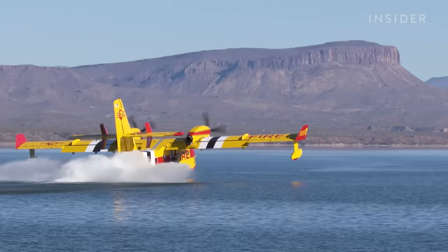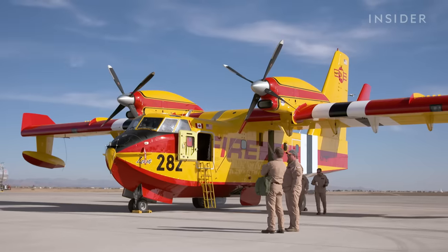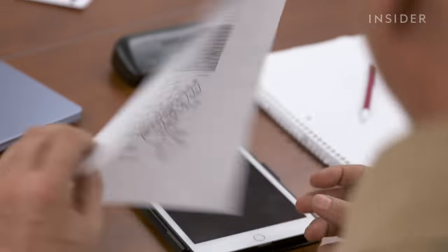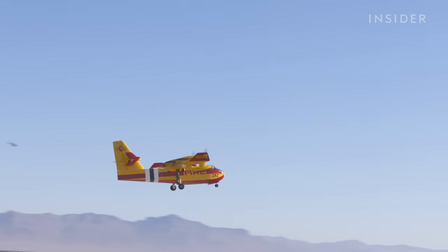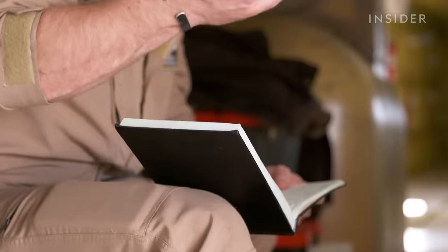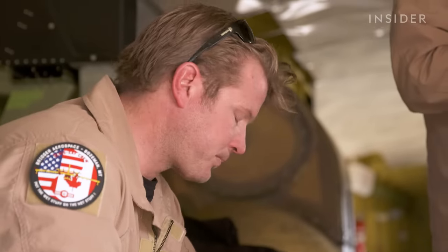In January, we spent three days with Bridger Aerospace in Mesa, Arizona to see its pilots train and recertify ahead of what's expected to be a very busy fire season. CEO Tim Sheehy is a former Navy SEAL, and he's also getting his annual retraining to pilot the super scooper himself during wildfire season.